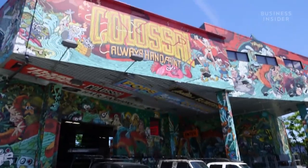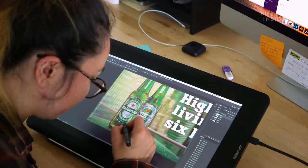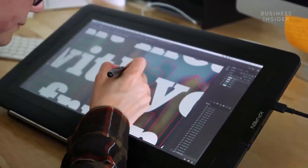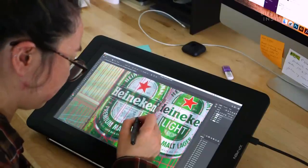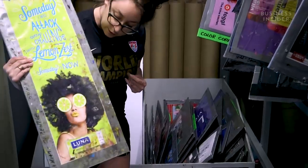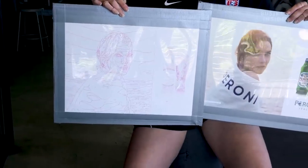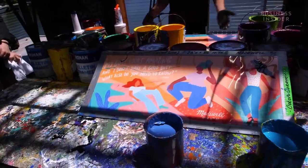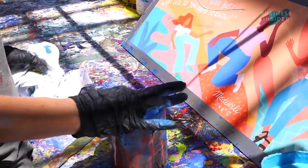It all starts here at this Brooklyn workshop, which is basically a work of art itself. First, Colossal's in-house creative studio works with a brand to come up with the artwork. Graphic designers drop that finalized artwork into Photoshop and break it down into layers based on color, form, and value changes. When done, they drop it into a template which scales it to the size of the wall, gridded into four-by-eight-foot boxes. A laminated version of the gridded image becomes the roadmap for the whole project. The roadmap then heads downstairs, where color mixers blend a rainbow of paint shades to try and match the colors on the roadmap.